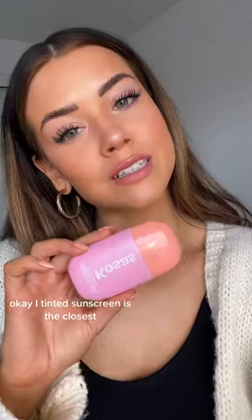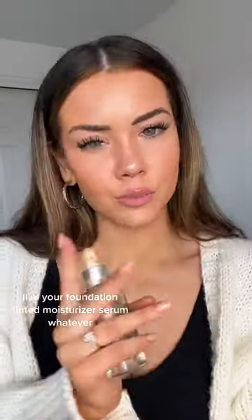A tinted sunscreen — this is the Closest Dream Beam and I absolutely love it. It has SPF 40 and layers really well under makeup. Moving on to your base, like your foundation, tinted moisturizer, serum, whatever.